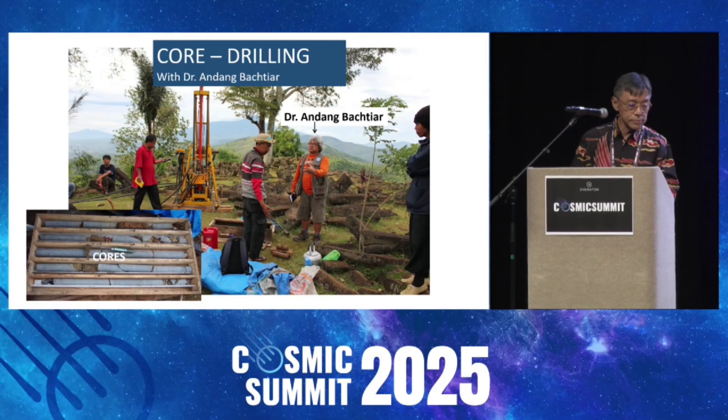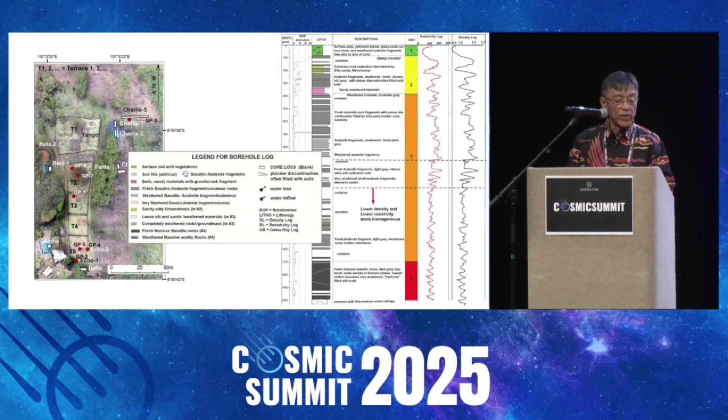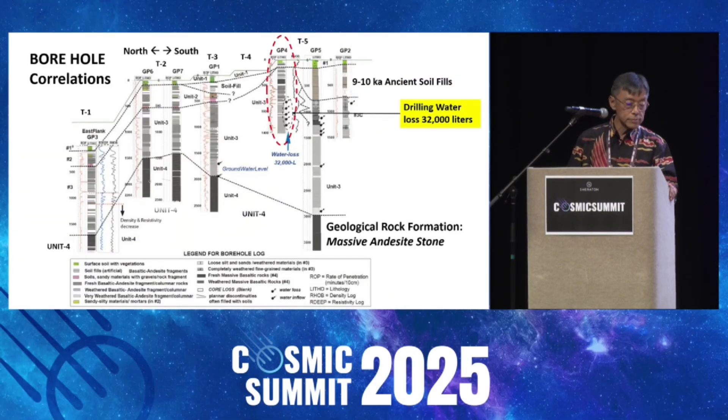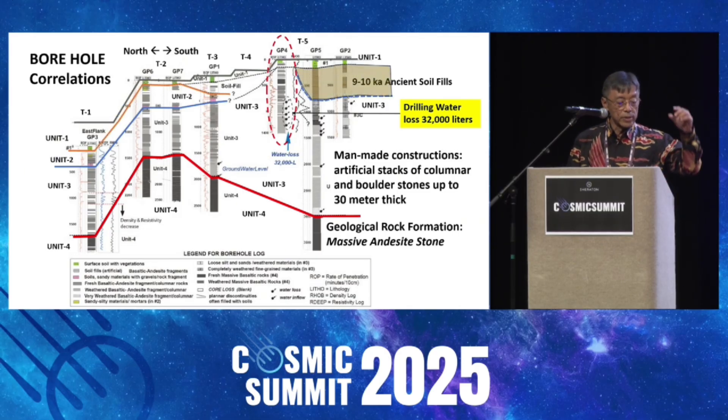Now we move to the core drilling. We have like seven core drillings, from 15 to 35 meters depth. Here's one of the examples of the core logs, showing the layers: Unit 1 on the surface, then Unit 2 at about 2 to 3 meters, Unit 3 from 5 to 15 meters, and 15 to 20 meters. Unit 4 is the natural rocks — it's a basaltic andesite lava. We can correlate the unit rocks throughout the drilling. From the surface down to 20 to 30 meters, all made by man. Unit 4 is natural rock — a massive basaltic andesite.